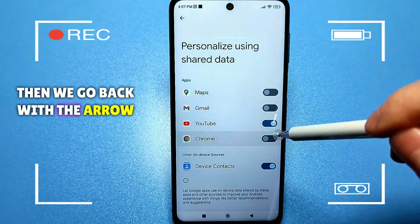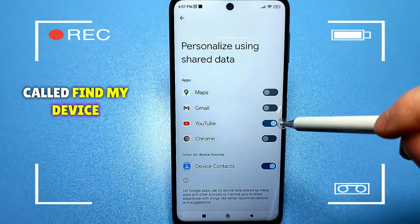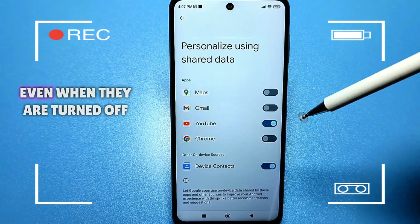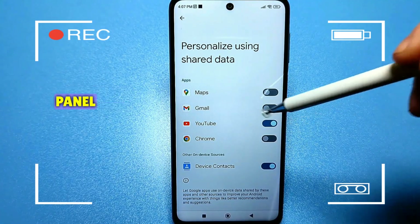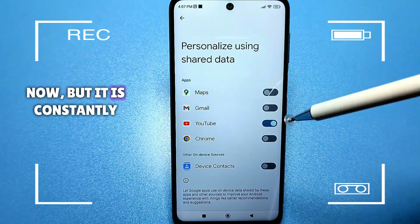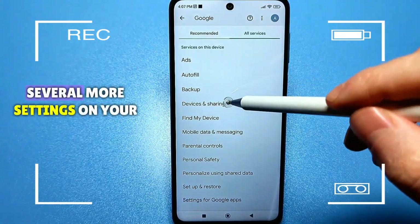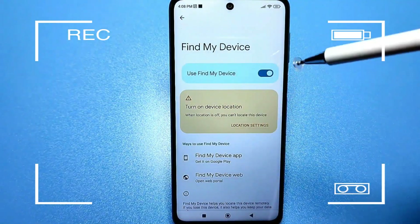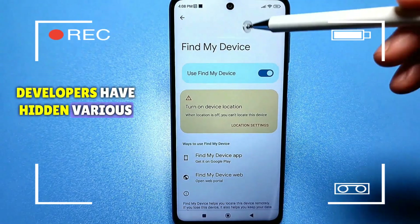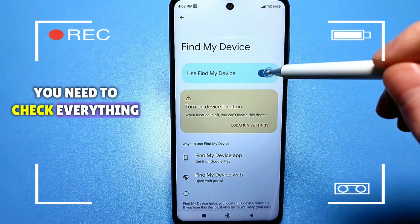Go back with the arrow. There's another setting called find my device — it's better to disable it because it constantly uses your Wi-Fi and Bluetooth even when they are turned off in the notification panel. For example, your Bluetooth is turned off but it is constantly searching. Developers have hidden various settings related to Bluetooth, Wi-Fi, and your digital connection, so you need to check everything.